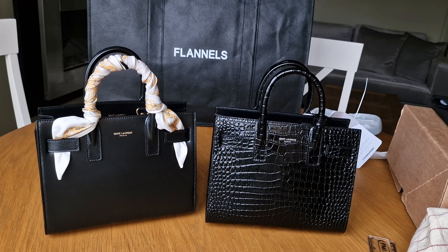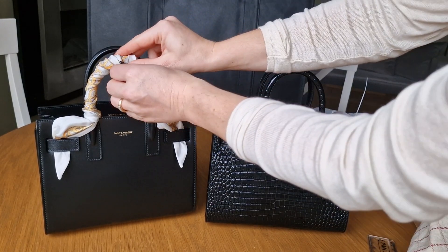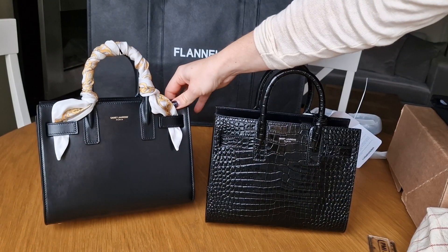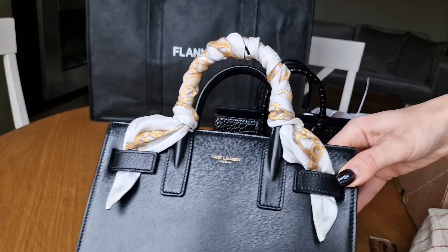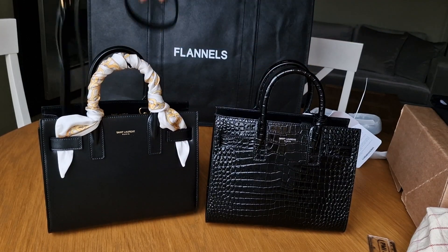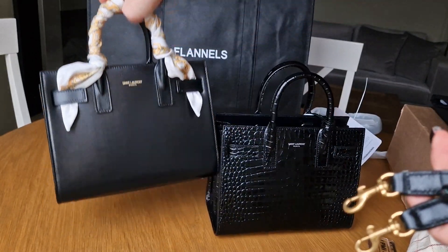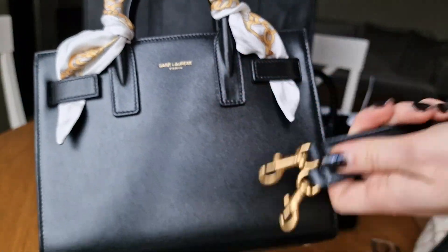I think I'll end up with the smooth leather. I already put a bandeau, or silk scarf on it - it's actually a Furla scarf I bought at TK Maxx for like 15 quid two years ago. It goes very nicely with this Saint Laurent bag. And it obviously comes with a crossbody strap. One thing I don't really like is that the smooth leather has gold hardware.